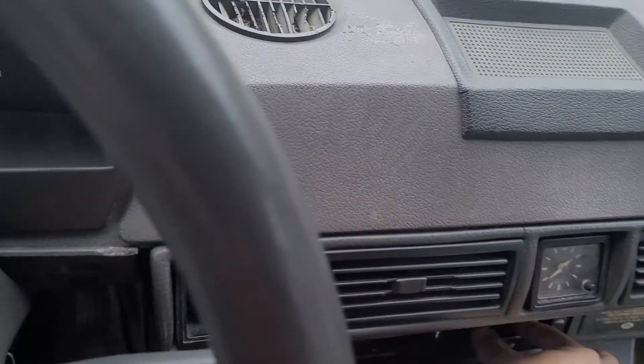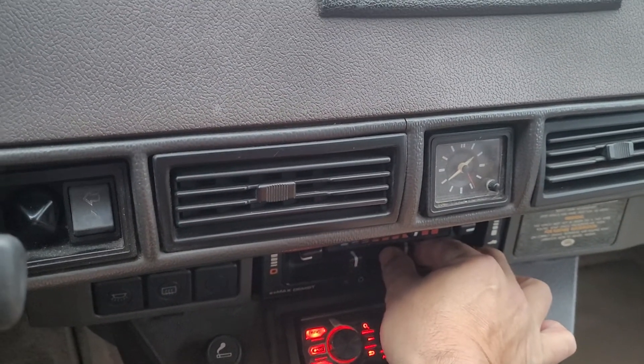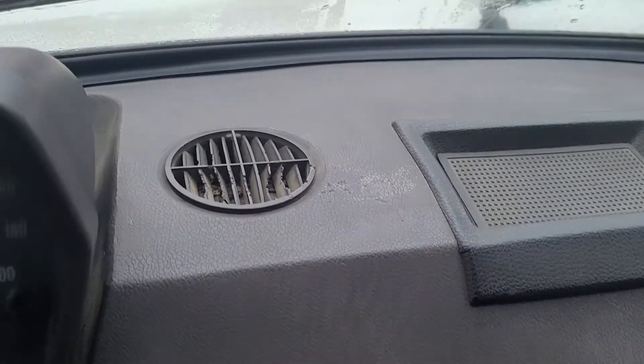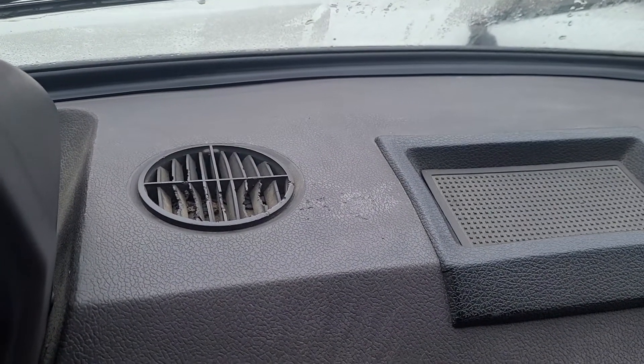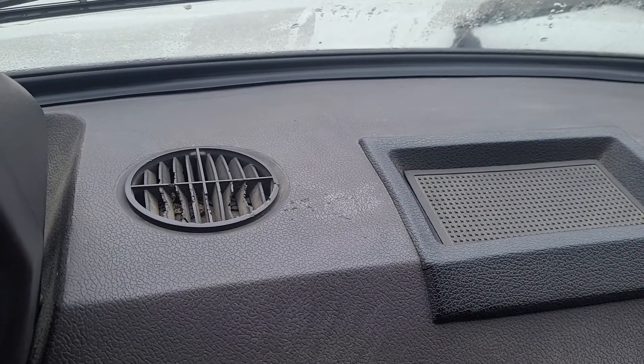Fan works. For the heat and AC — listen carefully, you can hear the compressor clicking. It just kicked in, and it's off again, and on. All functioning.